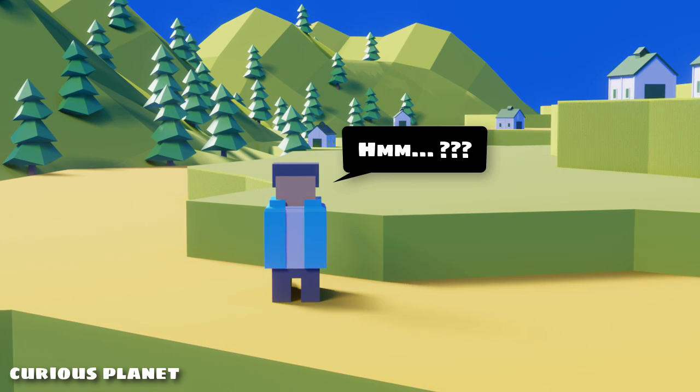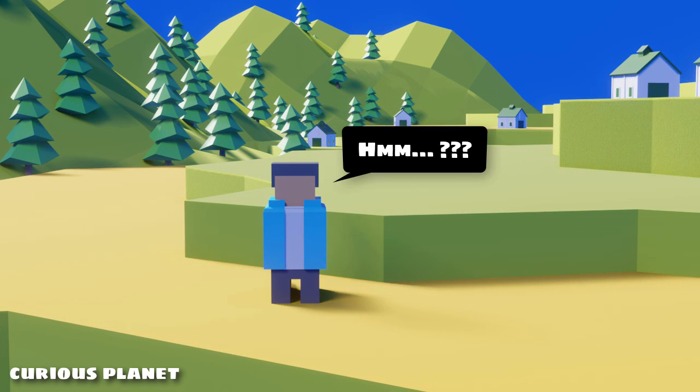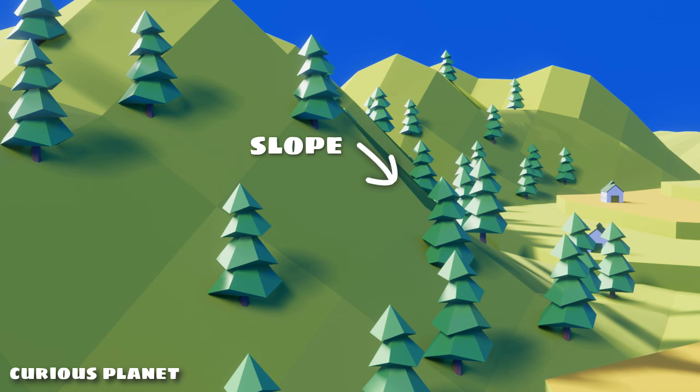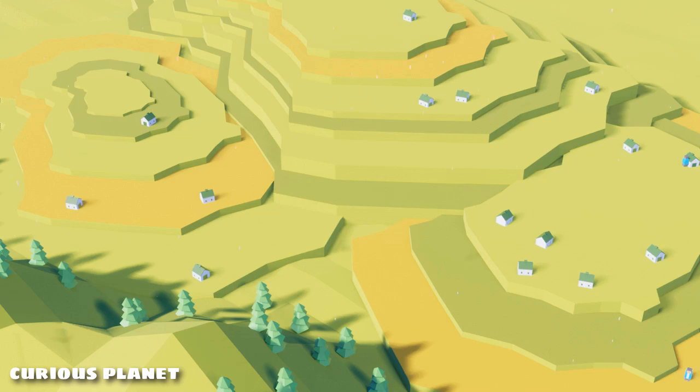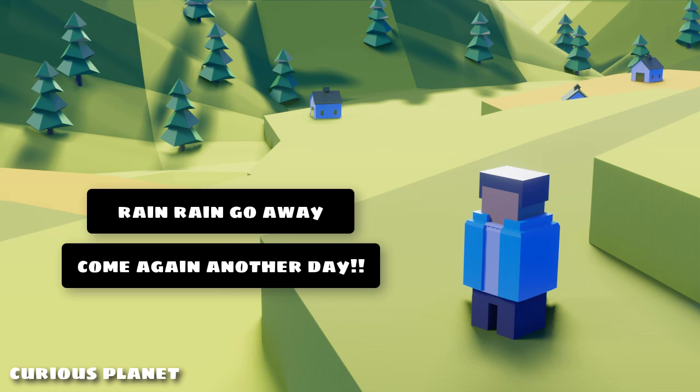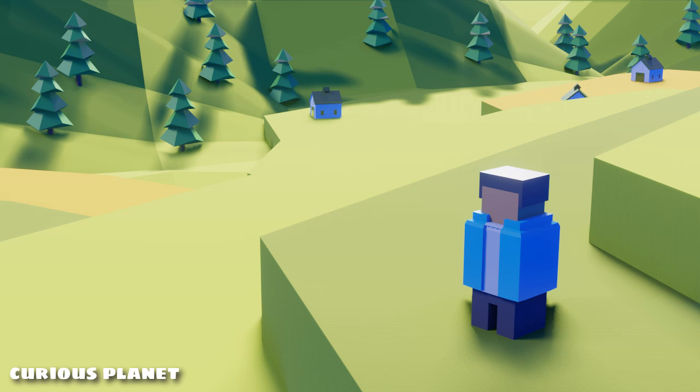An obvious question one would ask is: why the need to cut steps, do all the hard work — why not just farm on the slope? Well, one big downside of farming on the slope is, when it rains, the water takes away all the soil, its nutrients, and all the plants with it.